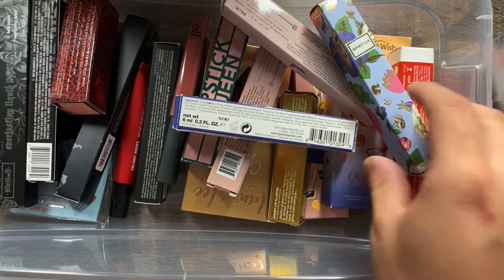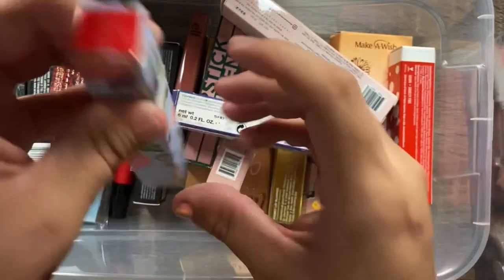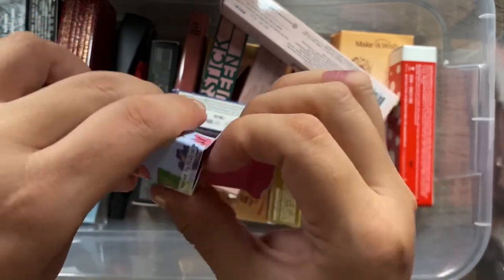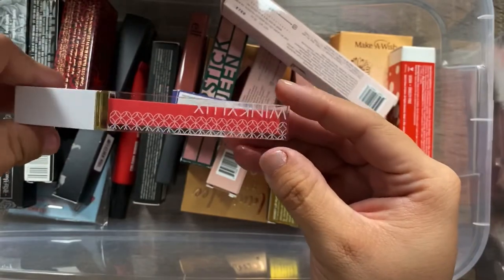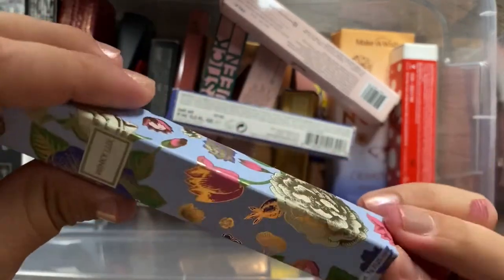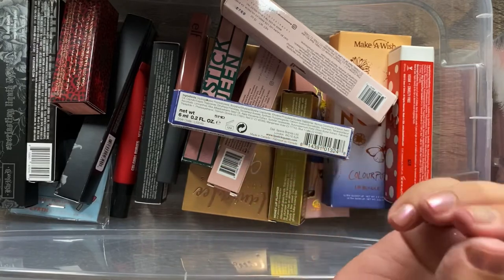I have this Winky Luxe lipstick that I believe I got at Forever 21. It's like a pretty watermelon shade — I totally forgot I had it, so I'm glad I'm going through these. I haven't tried it yet and I'm definitely excited to try Winky Luxe. Definitely keeping.